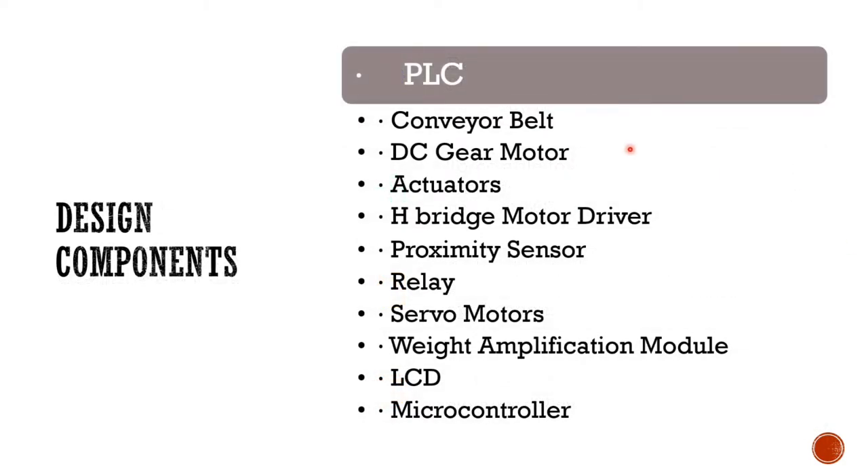The design components: the most important and main component of this project is the PLC. The second is the conveyor belts which we use to move the objects. Then we have DC gear motors which help push the conveyor belt. Then we have actuators, H-bridge, motor driver, proximity sensors, relay, LCD, load cell, and a microcontroller which is Arduino.